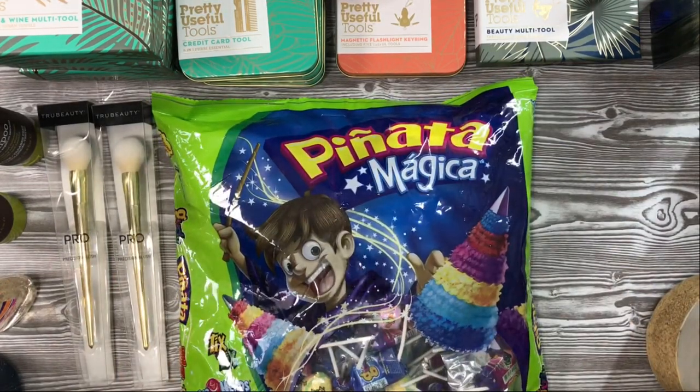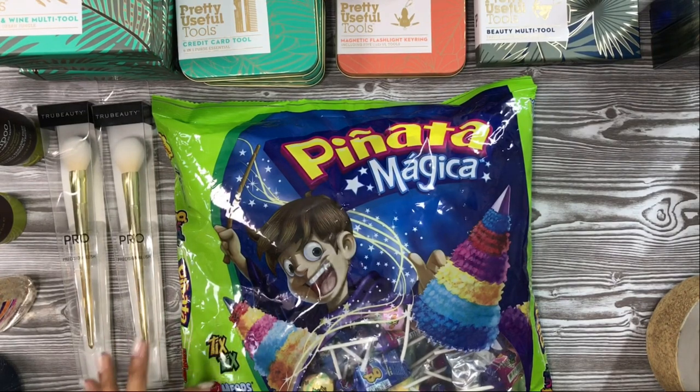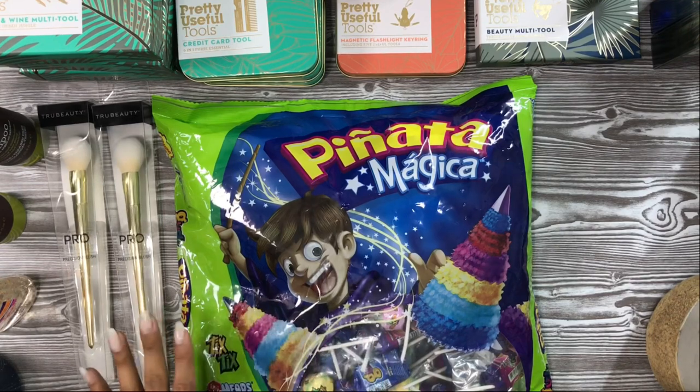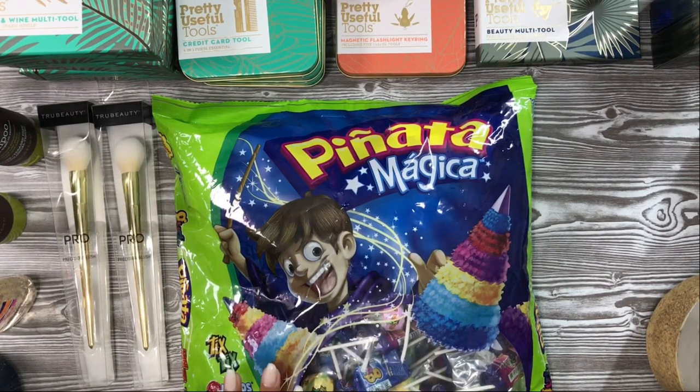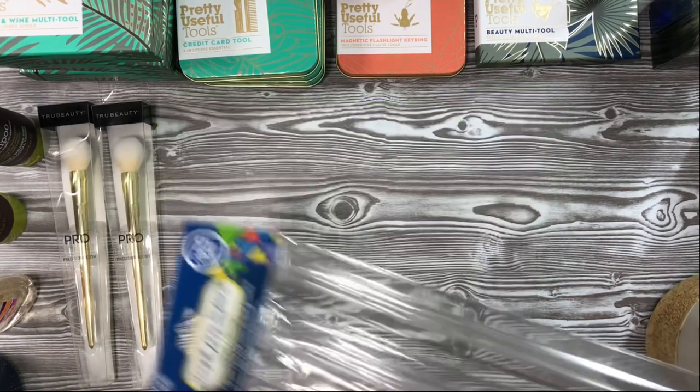I found huge three-pound bags of candy — Tic Tacs, Airheads minis, and a combination of candies in piñata candy bags. I was very excited because Halloween is coming up. We're taking the boys out in the truck and can also give out candy while we're out. A dollar 39 for a big three-pound bag — I picked up three bags.